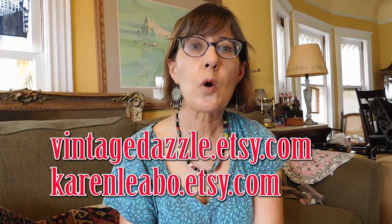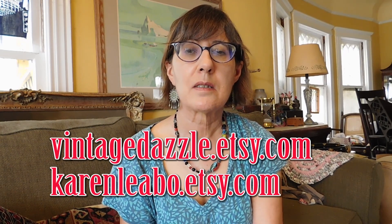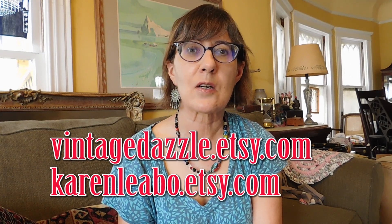I believe that's it — thank you so much for watching. These items are or soon will be for sale in my Etsy shop at VintageDazzle.etsy.com, or the fabric will go into my craft store, which has handmade items and craft supplies, at KarenLebo.etsy.com. Links to both stores are in the description. If you like this video please give it a thumbs up and subscribe. I'm not doing very many videos these days but I'm going to crank it back up pretty soon — I just had to take a break from it. Everybody have a great rest of your day, bye!